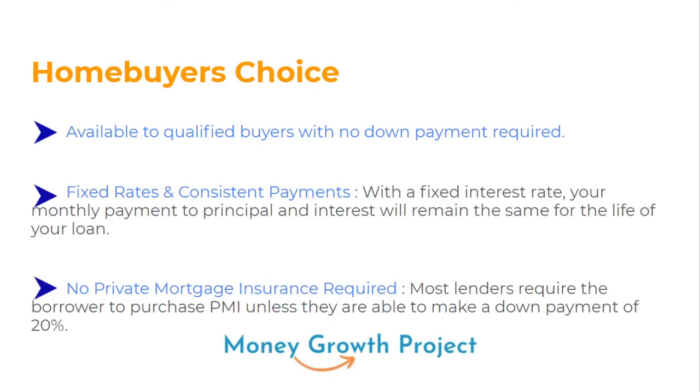With the Home Buyer's Choice, what's unique is it's available to qualified buyers with no down payment required. That's one of the big things — you do not need a down payment, which is really helpful, especially for people trying to get into their first home. This gives people an opportunity to get into a home, get some property, begin ownership, and start building wealth and their own personal economy. It comes with fixed rates and consistent payments.